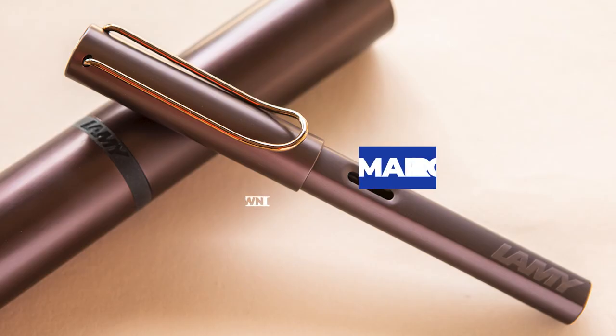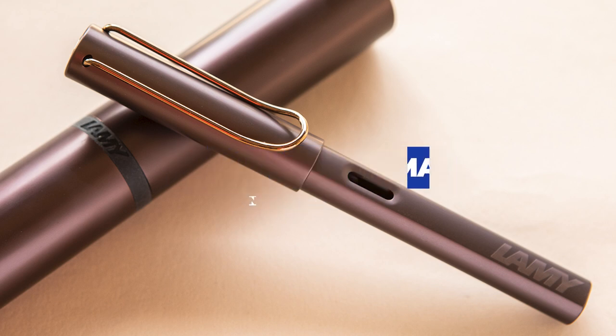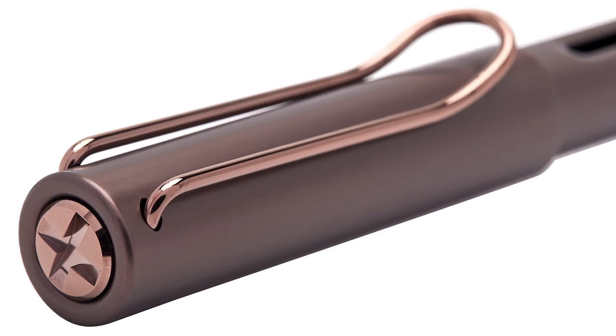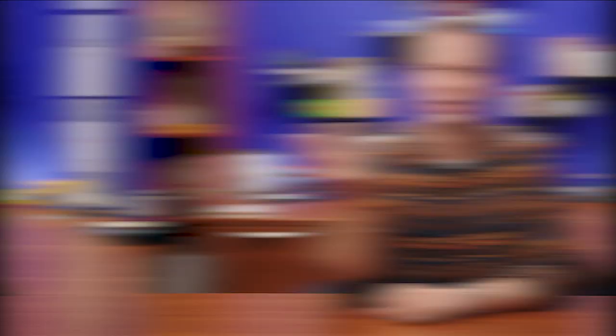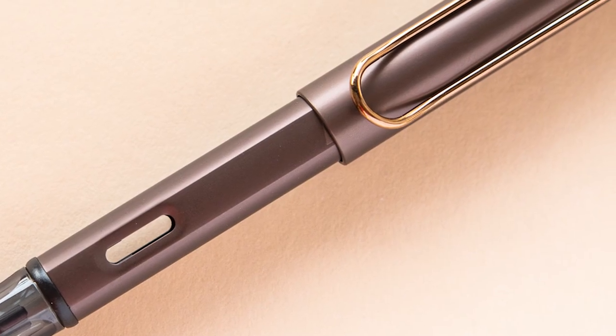Once upon a time Lamy made a brown All-Star fountain pen. I was disappointed when it was discontinued, but very happy when Lamy introduced the LX in Marron. Now we basically have a brown All-Star again, but since it's an LX it's a more elegant version — building on the All-Star base by adding a polished metal finial in place of the plastic cap, a matching clip, and a special nib. The brown anodized aluminum on this pen is so good. It's not a flat brown at all; it's more of a bronze look, and it brings a level of polish to a familiar body style that has a great reputation for writing performance with easy access to accessories and parts.